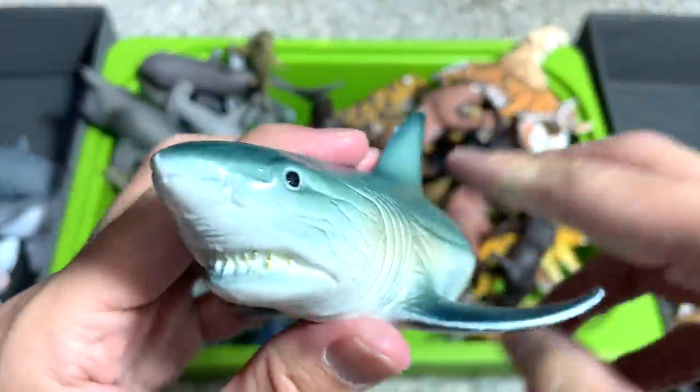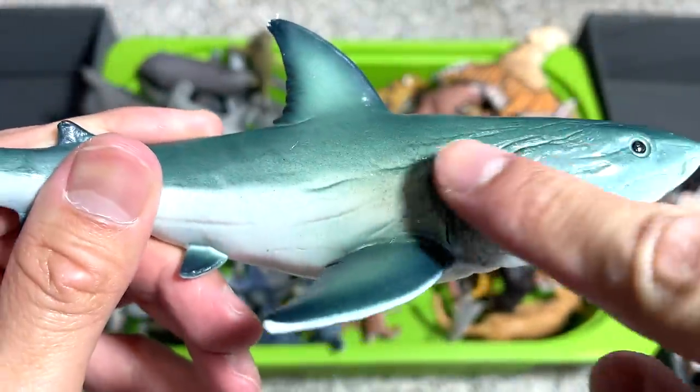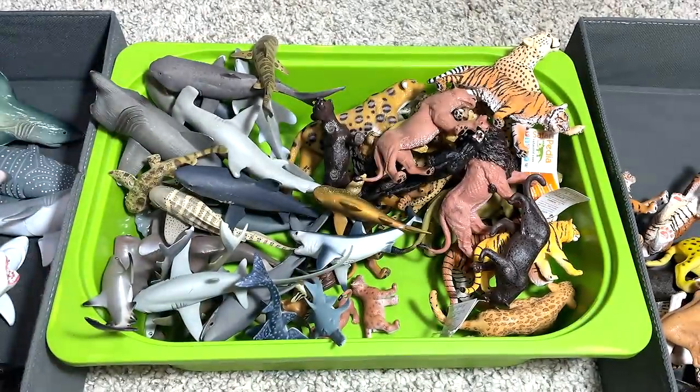Another great white shark. I think this has got to be one of our least good-looking sharks. You can see there's plenty of creases and crumpled skin, so it looks really weird.